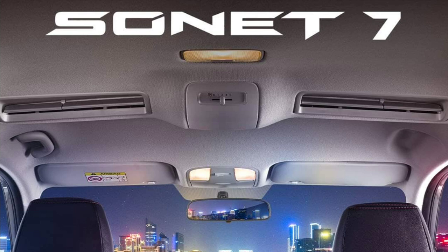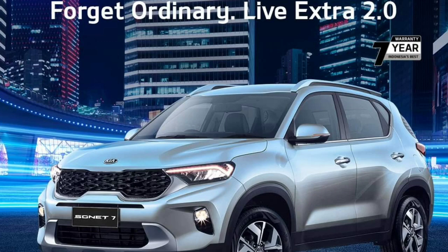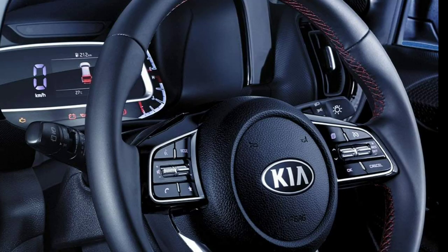In terms of safety, the seven-seater Sonet is likely to get the existing set of features such as multiple airbags, ABS with EBD, a rear-view camera, rear parking sensors, electronic stability control, and a tire pressure monitoring system.